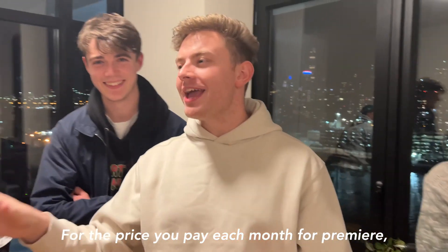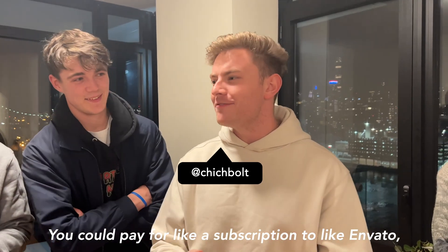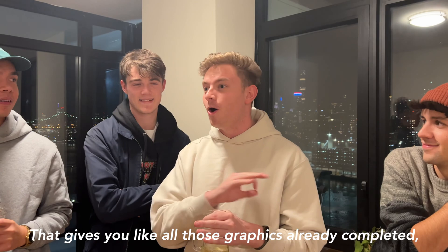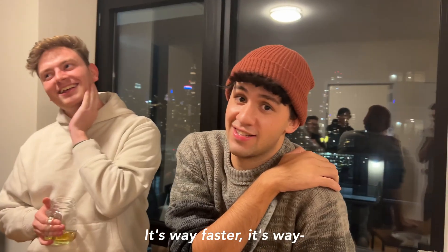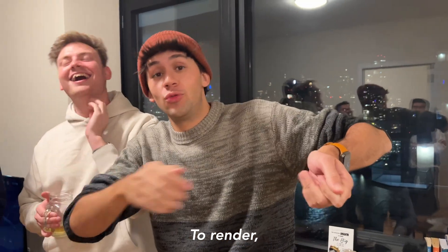"For the price you pay each month for Premiere and After Effects, you could pay for a subscription to Envato that gives you all those graphics already completed and working perfectly." — "It's way faster. I used to put my computer in the freezer to make it render."